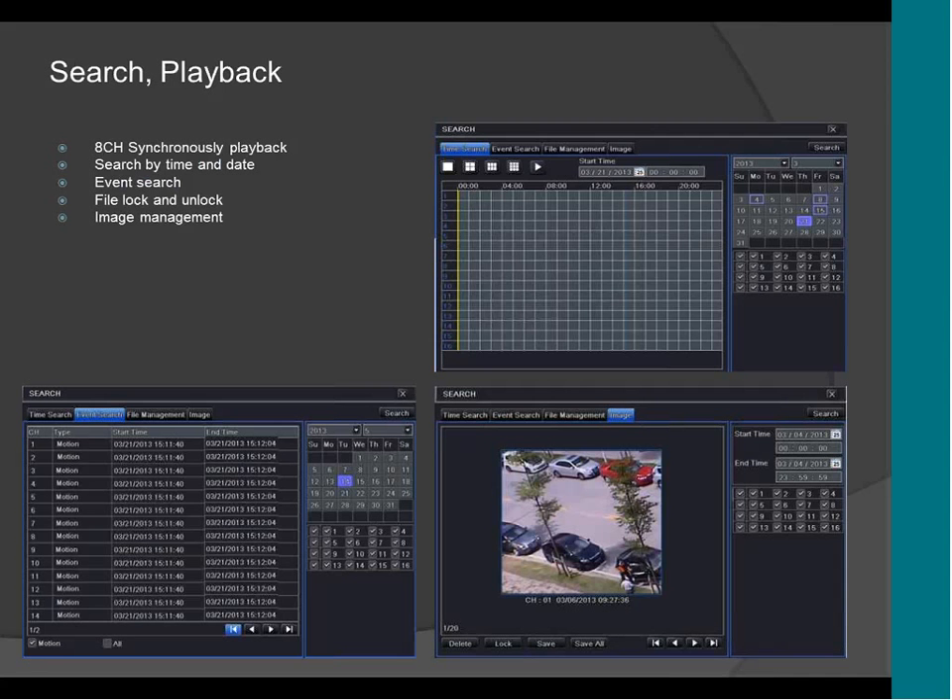This is the search and playback menu of the DVR. It supports 8-channel playback, search by time and date, event search, file log and log for video and image, and supports pictures — so you can see the pictures of the alarm and all the pictures you took manually.